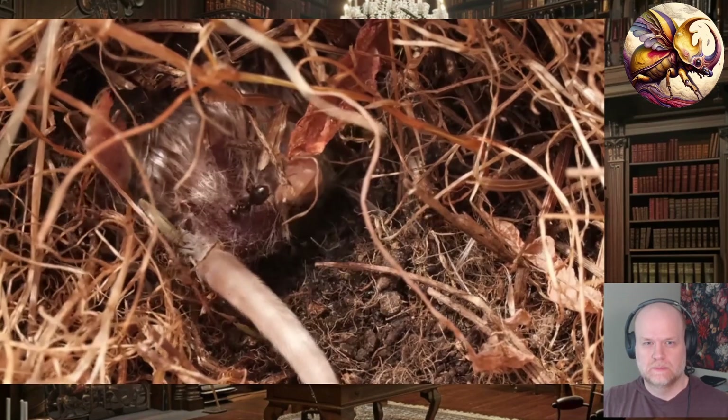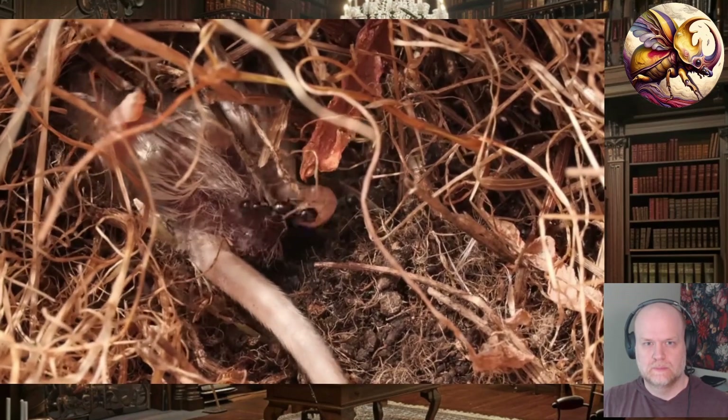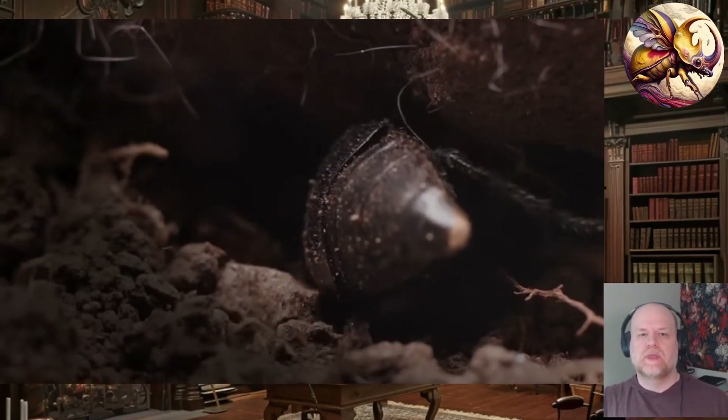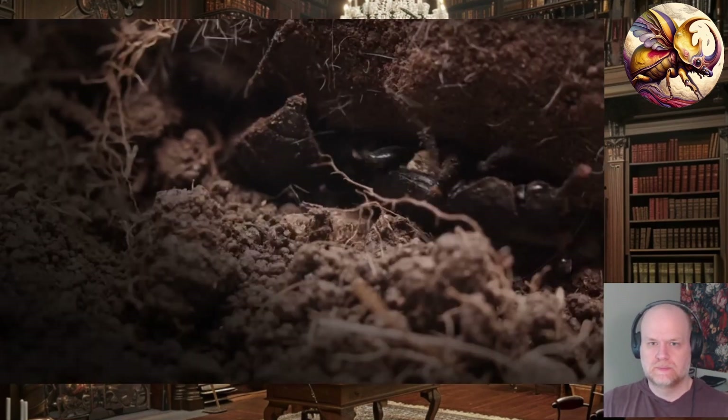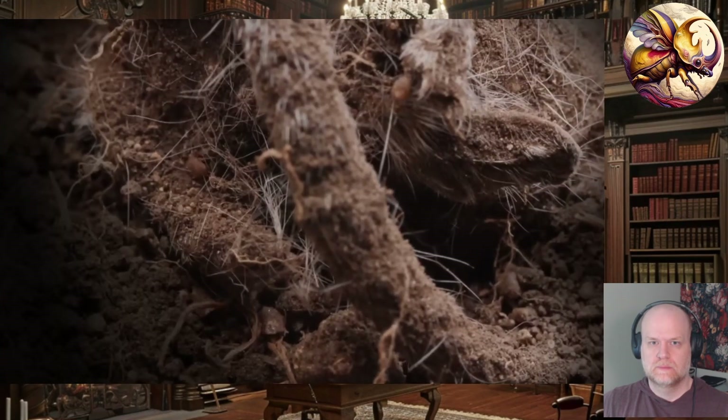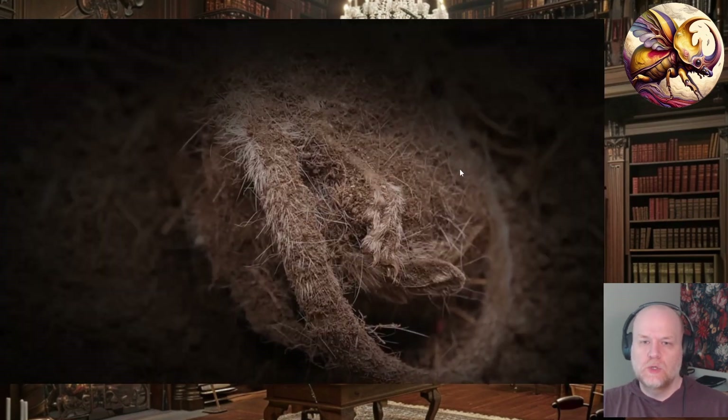This carcass is about to become a nursery and a buffet. Underground they roll the carcass into a ball — this reduces the amount of flesh exposed to bacteria and decay. You can already see some of those phoretic mites on the carcass; they likely came in with the adult beetle. The nice thing about being a phoretically inclined animal is if you have a close relationship with a host that feeds on the same things you do, they'll just shuttle you from place to place.